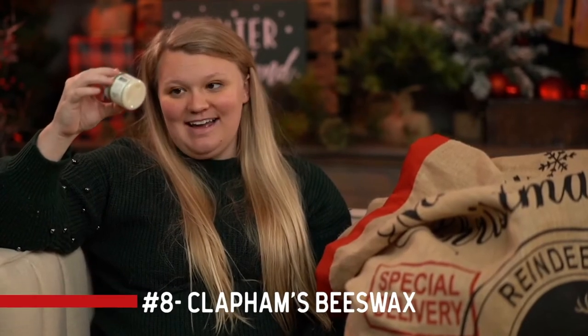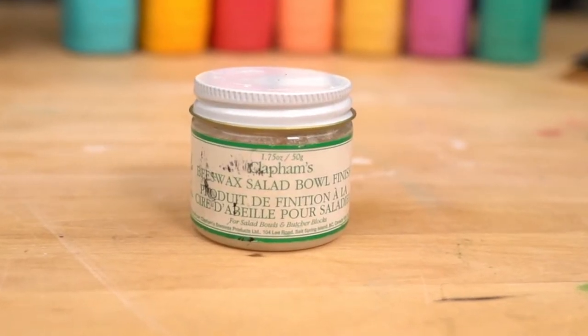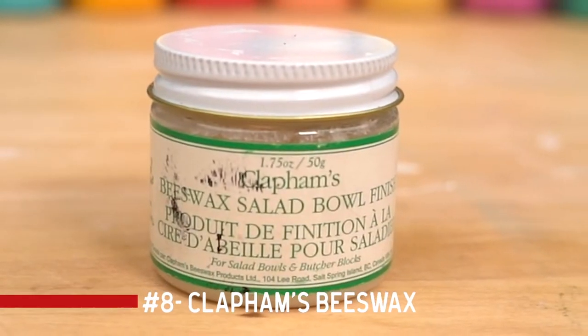Item number eight is Clapham's Beeswax. I absolutely adore wax as a sealer for any project, but this one is really special to me. It's not one you can find anywhere — you do have to order it online, and we sell it on Studio R12. It's a special wax that's food safe and also safe around small children. You can use it to refinish salad bowls, seal over a painted wooden cutting board, or use it on galvanized tins that you plan to put real food on. The key about this wax is that it's food safe and safe around kids.